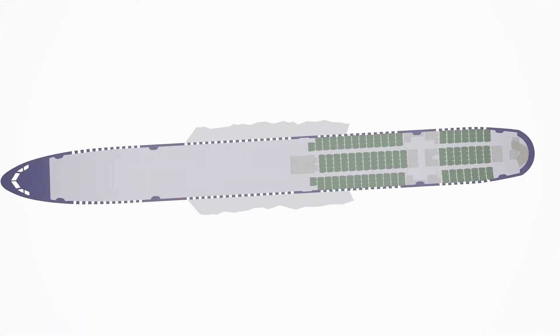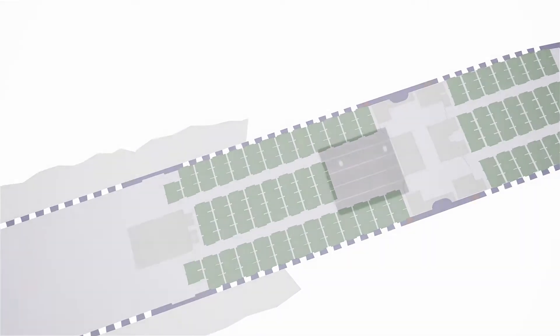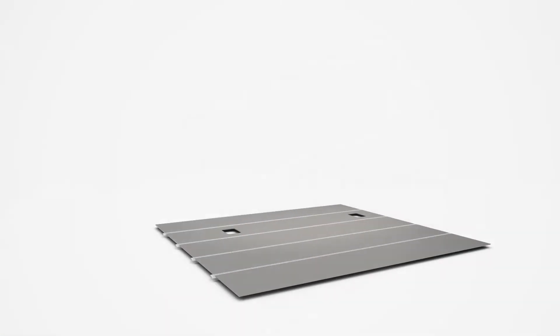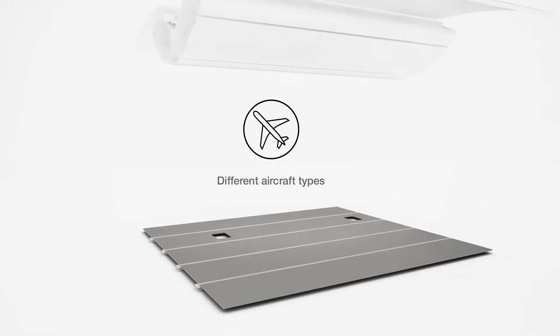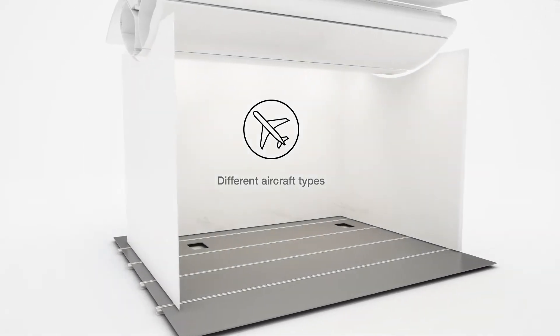The next generation of Lufthansa Technik's patient transport unit is ideal for patients requiring intensive on-board medical care. Customised seat track adapters allow easy integration into all types of aircraft.